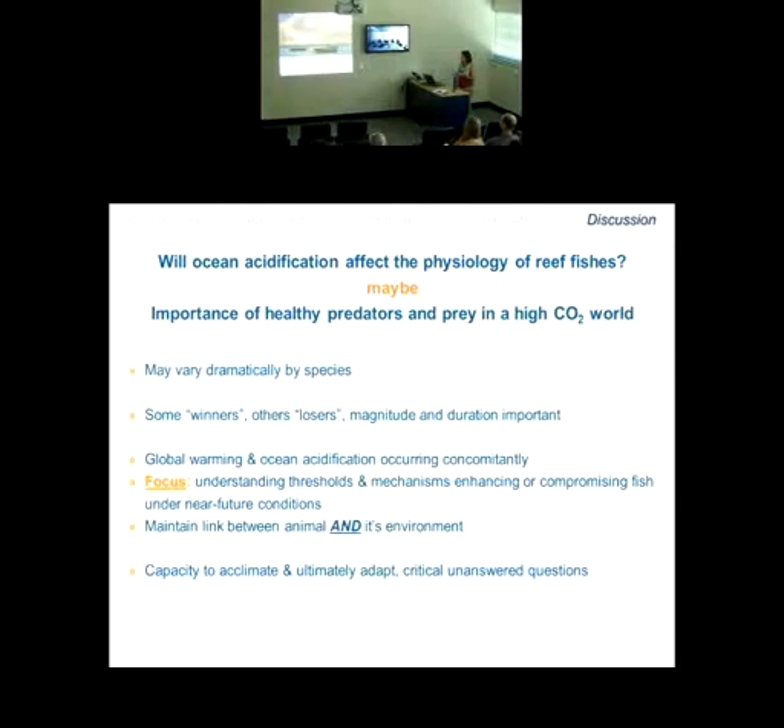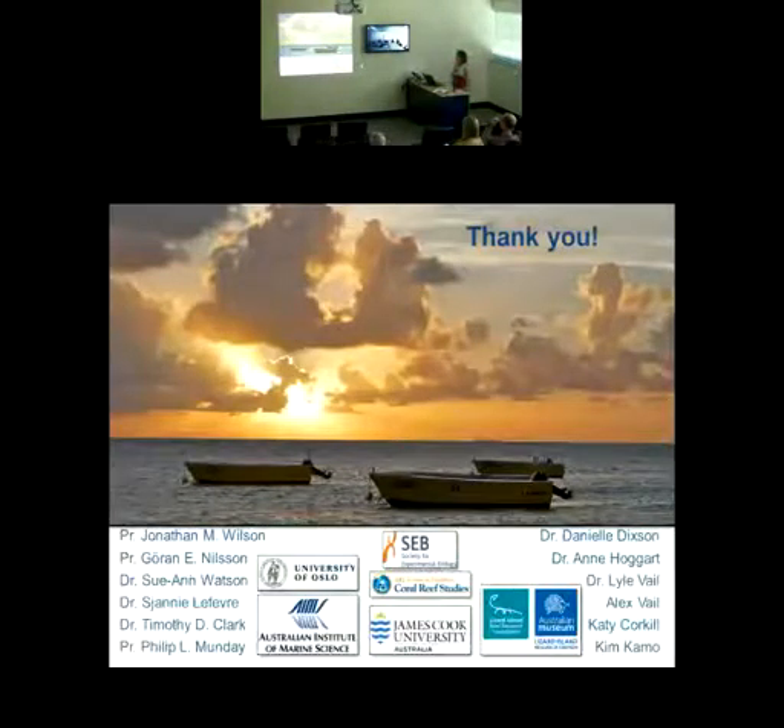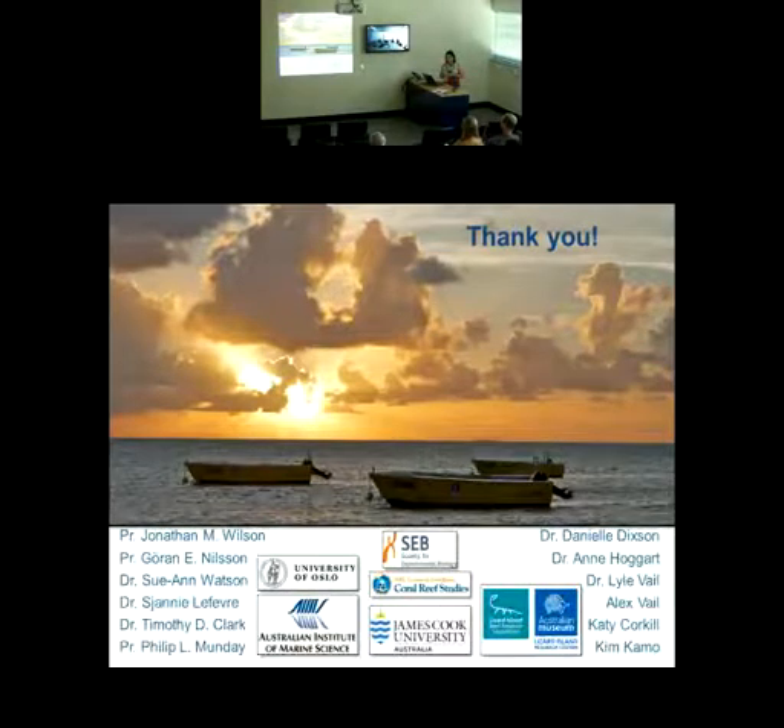I'll end with a beautiful shot from Lizard Island and a big thank you for joining me today.